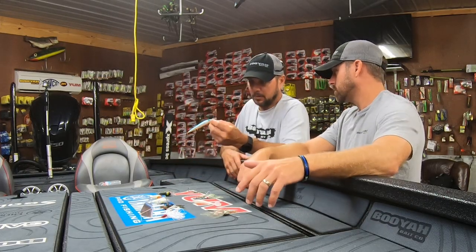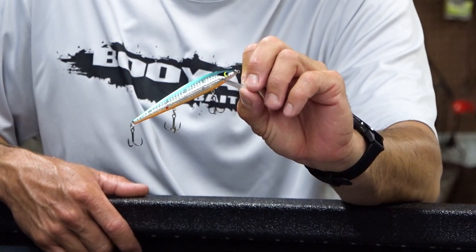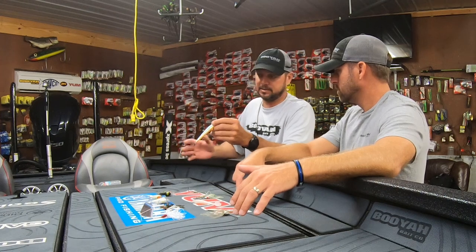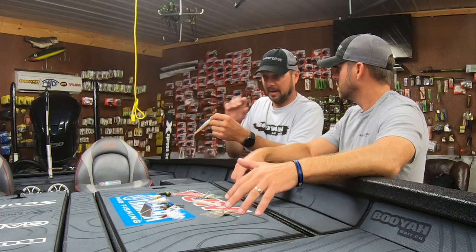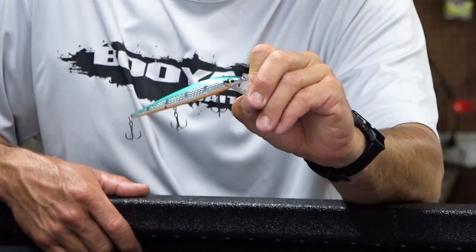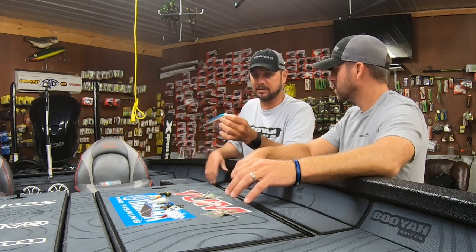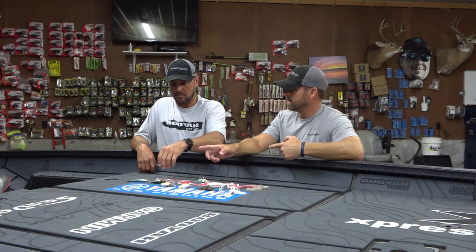Number five is the tried and true Smithwick Rogue. The reason I choose this is because late fall — even almost late December — you have a lot of lakes where there's already a solid wintertime pattern going on because the upper end of the lake may be cooler than the lower end. In those cases I want to choose a wintertime pattern because these fish are way more predictable, and in my opinion there's not a better wintertime bait than a Rogue. Twitch it over the top of brush piles, around docks, and even on windy banks you can catch some really good fish.